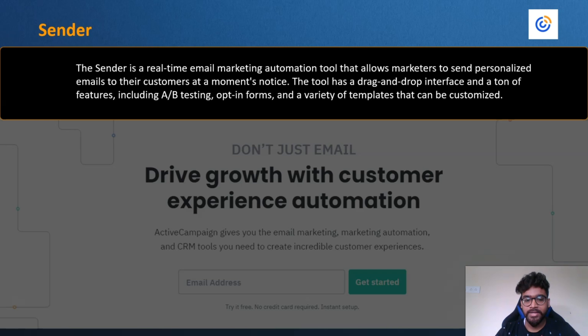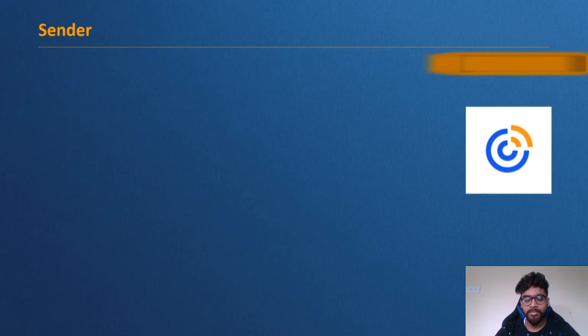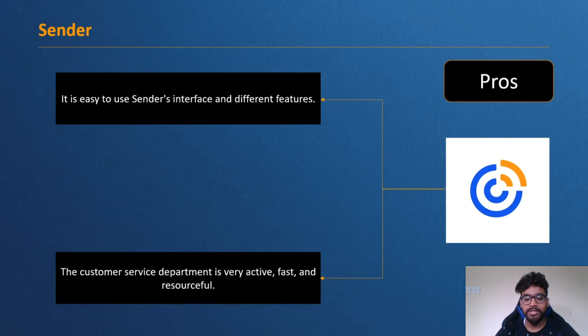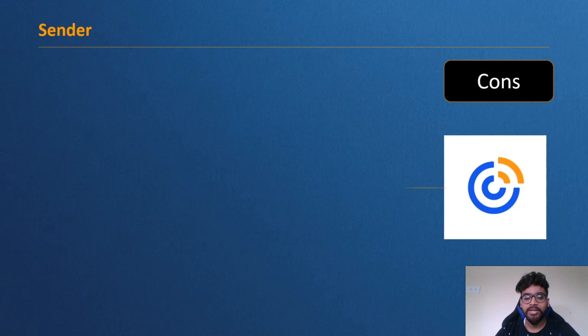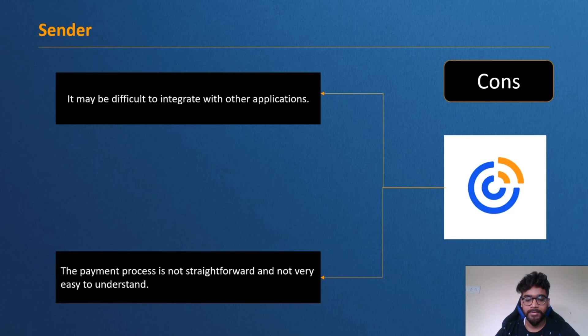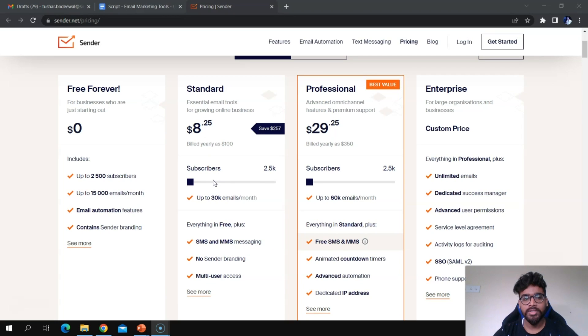Sender is a real-time email marketing automation tool that allows marketers to send personalized emails to their customers at a moment's notice. It has a drag-and-drop interface with features including A/B testing, opt-in forms, and customizable templates. Marketers can also send automated follow-ups using drip campaigns. Pros: easy-to-use interface and very active, fast, and resourceful customer service. Cons: it may be difficult to integrate with other applications, and the payment process is not straightforward.